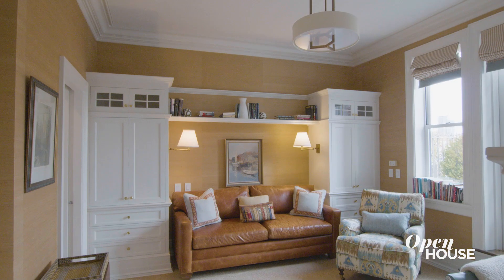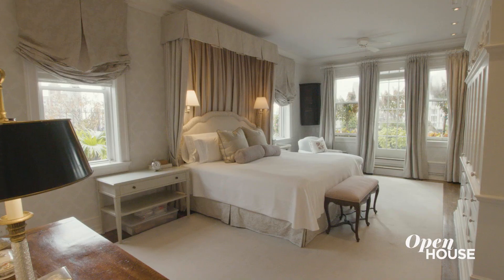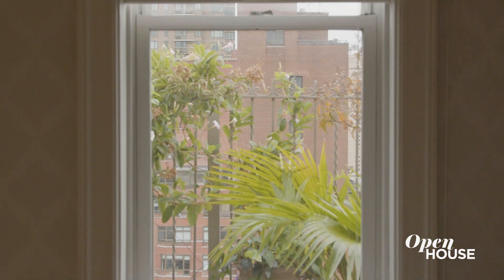There are three bedrooms on the second floor. This generous primary suite is private, quiet, has plenty of space for storage, and greenery in every window. And my favorite feature about the suite is the last secret that I'm going to show you — follow me.